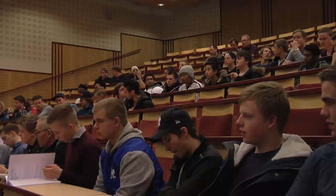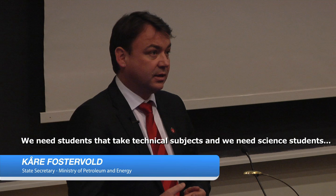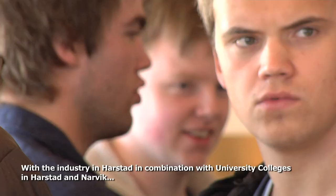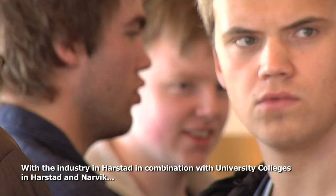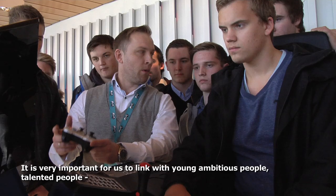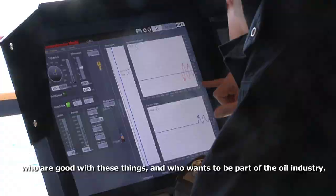We need students who take technical skills, we need science students. When this starts to develop, it's not about 10 or 20 jobs here, it's about 100 jobs in different places in Norway. With the branch in Harstad and the school environment they have here, and the technical environment they have here in Narvik, the synergies from collaboration between students and their networks will be fruitful. We want to be at the speed of technology for optimization and safety, and it's very important for us to connect to young, ambitious people who are smart and who want to be part of the oil industry.